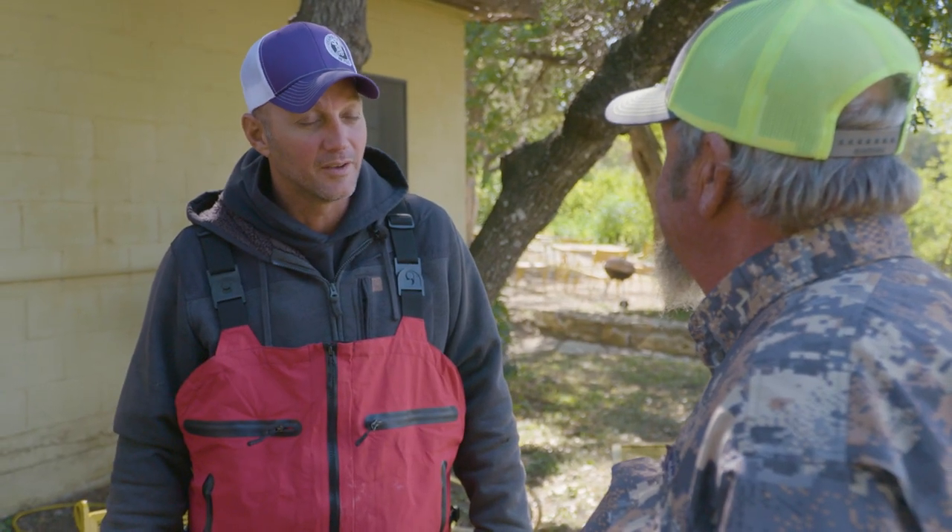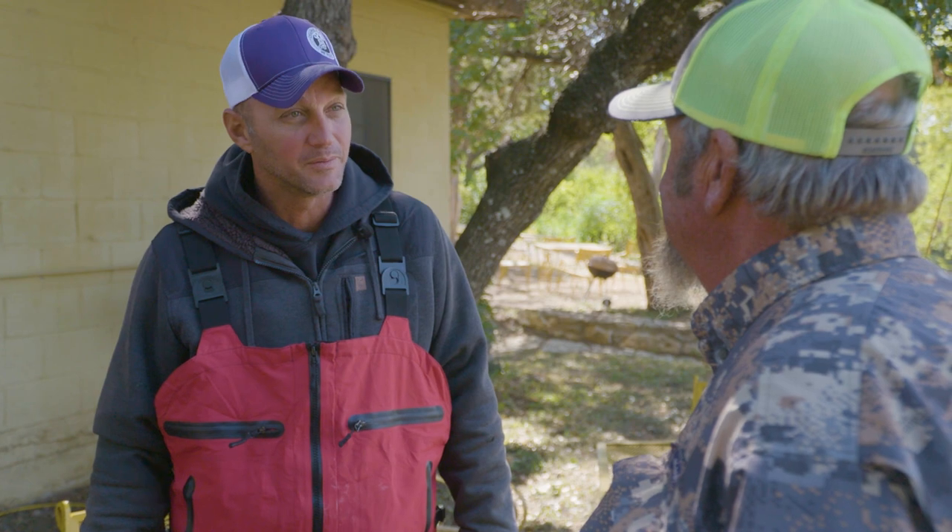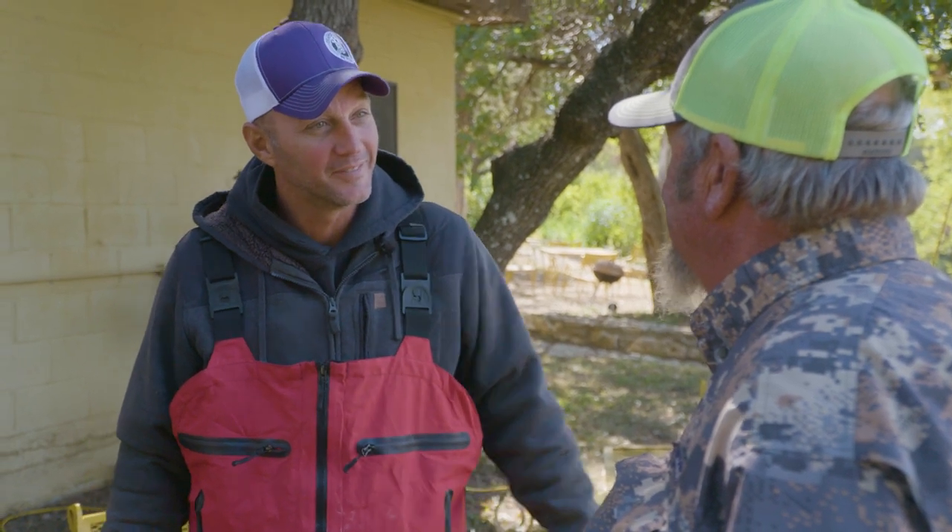Morning sir, how's it going? I'm excited to learn a little bit about crappie fishing today. Well, I got to tell you, it's gonna cost you some money today! I came down here yesterday and I flat got on them. Good, I'm excited to see how it's done. Man, we've got everything going against us today, but we're gonna go out there and see if we can't catch some. I'm excited!